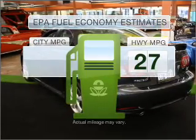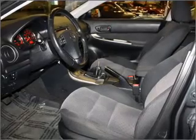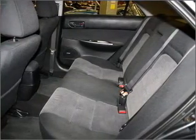In the city or on the highway, you'll spend less time at the pump with this fuel-efficient vehicle. With a solid six-cylinder engine connected to a manual transmission that'll keep you in touch with your vehicle.